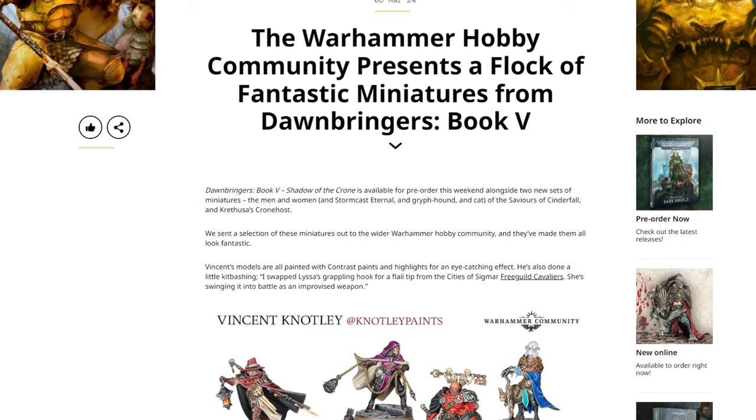Welcome back to the channel, Warhammer Man Studios, I'm Warhammer Man. Today we're taking a look at some community paint jobs. This video is sponsored by CMO Games — more on that later. The Warhammer hobby community presents a flock of fantastic miniatures from the Dawnbringer Book 5.